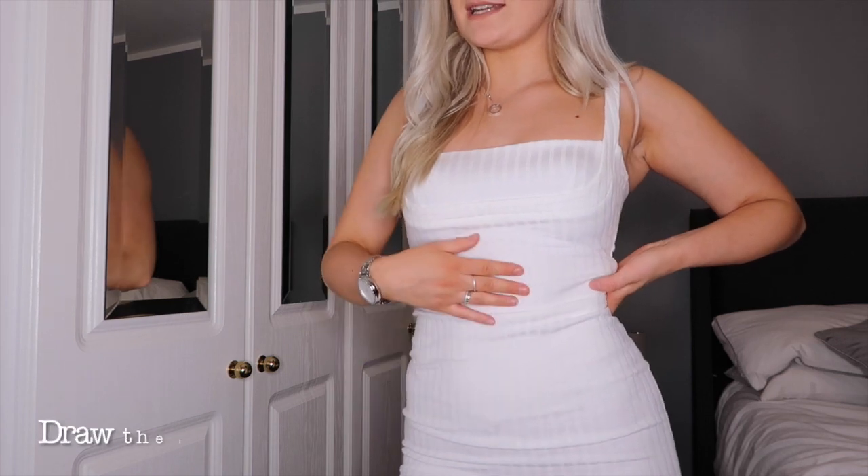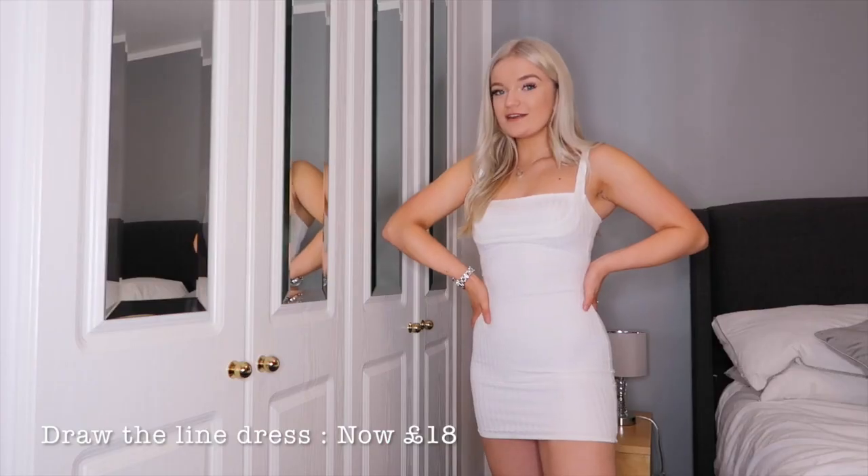The next dress is the cutest little dress you ever did see — it's a little white dress. I just think it's so cute. This dress was actually in the sale. Can you guess how much? Nine pounds. Yes, nine pounds for an Opoly dress. It's so nice and thick, and I actually think white can be really festive.